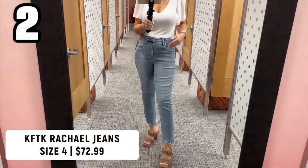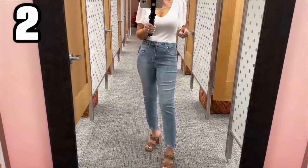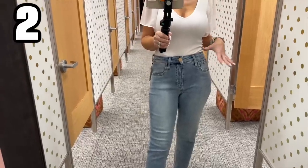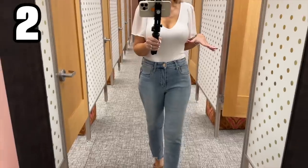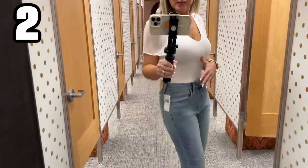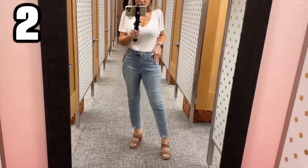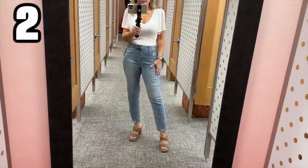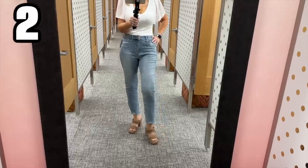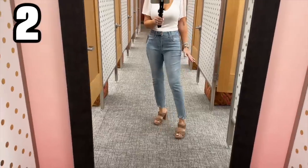I'm finally trying on the Cut From The Cloth jeans — it's been a few years and I get the hype. I'm wearing a size 4. I would say these run very big; they're stretchy. They're making me look way thinner than I am and they're not too tight — they fit perfectly. There's no gaping in the waist. I don't think I'd size down; even if they loosen up a little over time, just add a belt. I don't want them super tight.